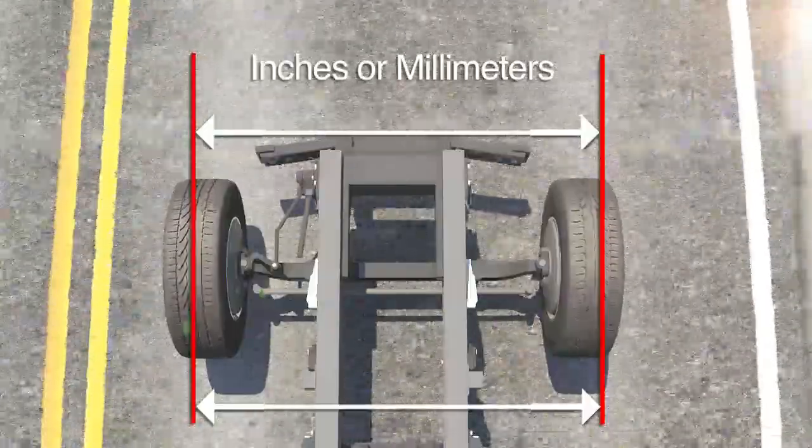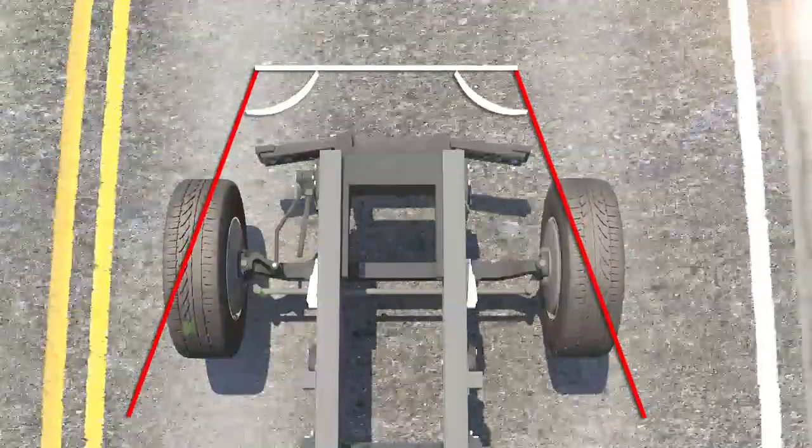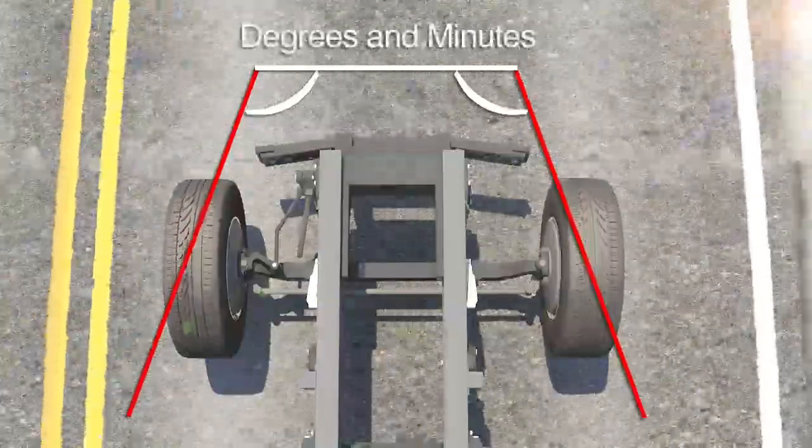Tow is measured in inches or millimeters. Total tow may also be defined as an angular measurement and displayed in degrees or degrees and minutes.